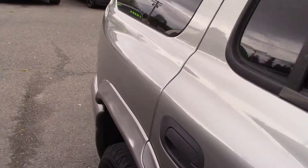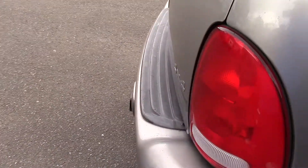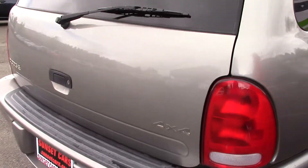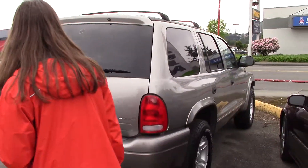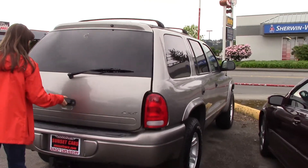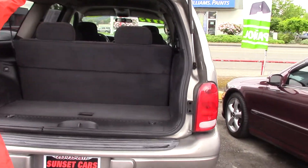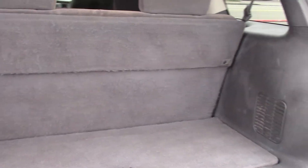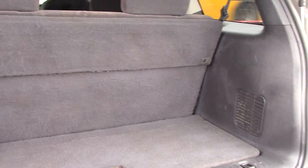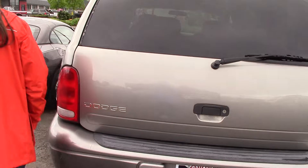This is a great buy. You have plenty of room in the back, four doors, big windows with great visibility, good crash test readings. You have a tow hitch with trailer wiring on the back. And you have a third row. It has a nice clean patterned cloth interior. Four wheel drive.